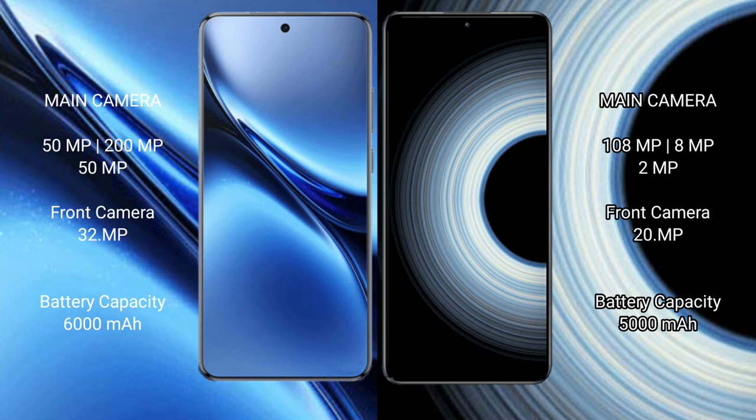Vivo X200 Pro features a rear triple camera setup: 50MP plus 200MP plus 50MP, and a 32MP front camera. Redmi K50 Ultra features a rear triple camera setup: 108MP plus 8MP plus 2MP, and a 20MP front camera.